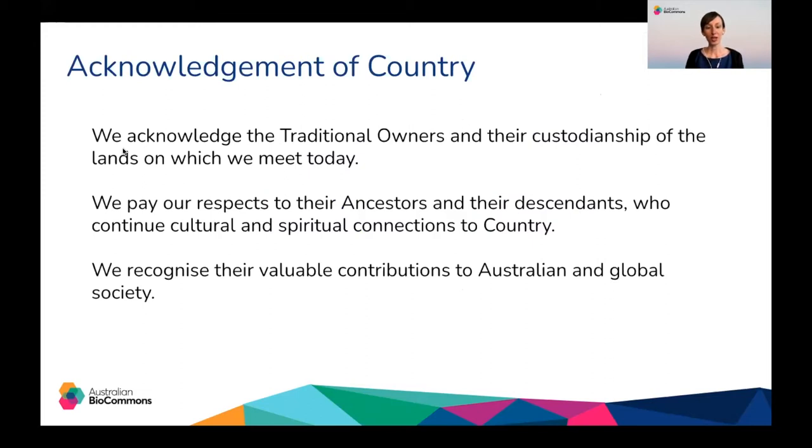Before we begin, we'd like to take a moment to acknowledge the traditional owners and the custodianship of the lands on which we meet today. We pay our respects to their ancestors and their descendants who continue cultural and spiritual connections to country. We recognise their valuable contributions to Australian and global society.